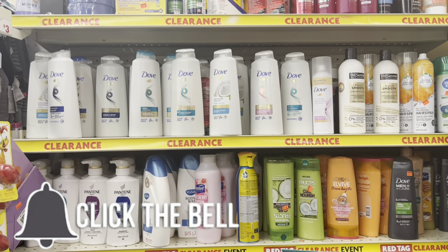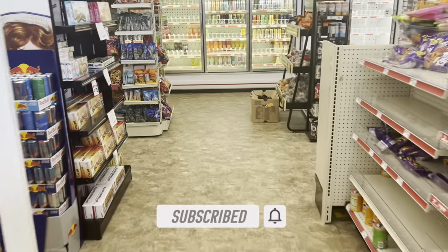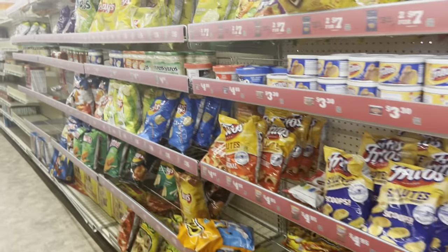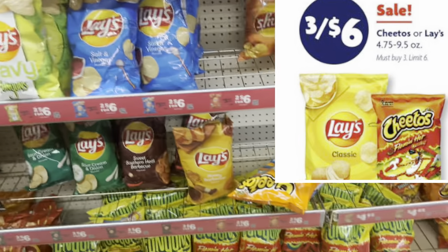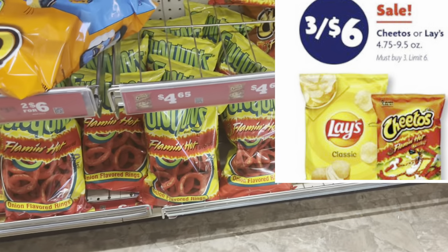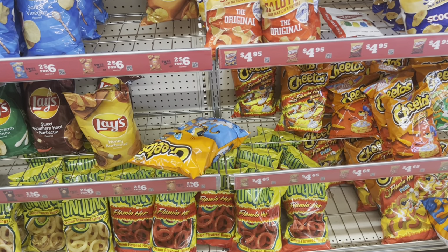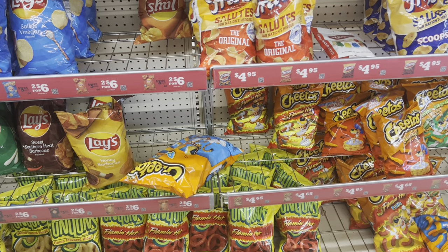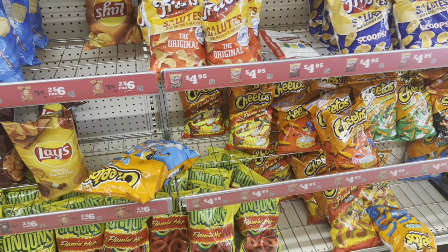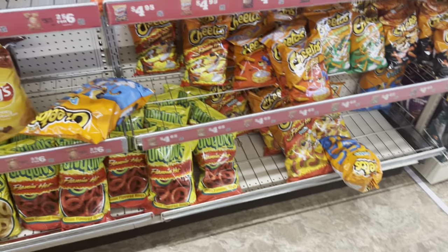We have an amazing three-day sale going on starting Thursday through Saturday. If you are in need of chips and sodas, this is definitely going to be a great week to get stocked up. One of the deals I was really excited about: the Lays and Cheetos chips. Alone, the Cheetos are like $4.65 or the Lays are like $3.85, but they're on a promotion starting Thursday — three for six dollars, which is amazing.